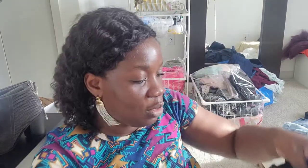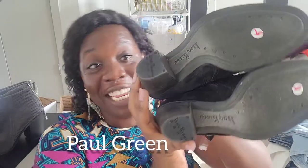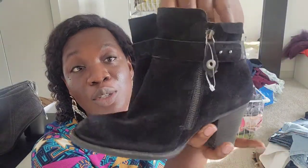Next is this one — Paul Green. I've never heard of this brand before, but the reselling value is great. These are in wonderful condition with a leather upper. Let me check the size.